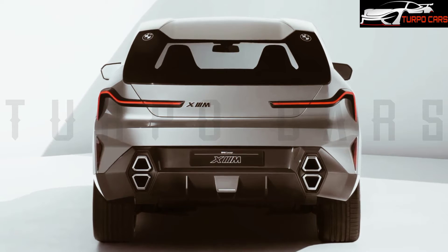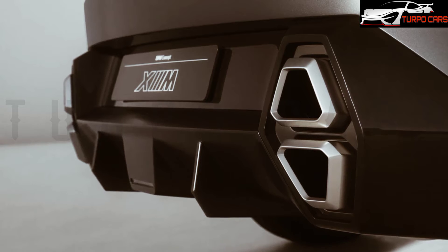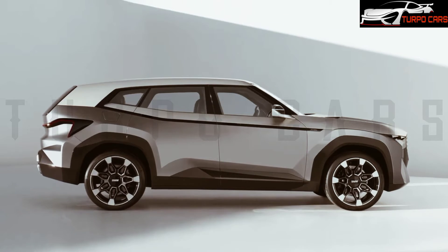Syring wanted the XM driver and passengers to feel like rock stars, he says, with the front cockpit featuring a curved display screen and the back seat behind the scenes, and no third row as there is in the X7.